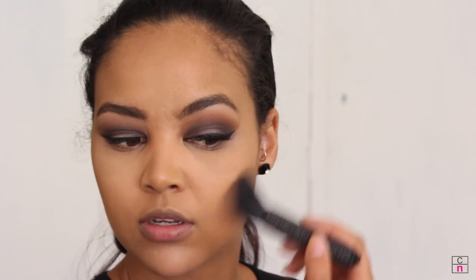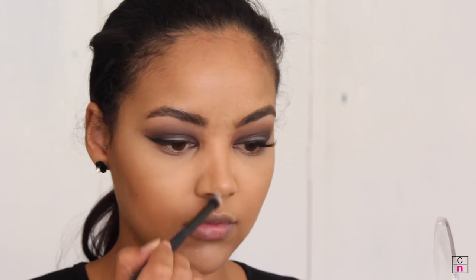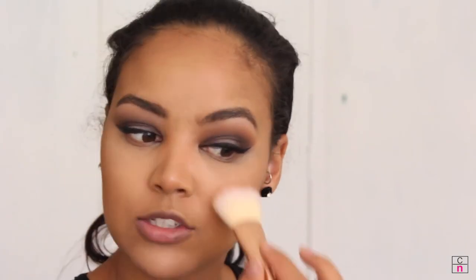Going in with the darker shade, I'm going to contour my face — picking up a little on my brush, dusting off the excess, and contouring my cheeks and forehead. Then taking a smaller brush with that same shade, tapping off the excess, I contour my nose to give it some definition.